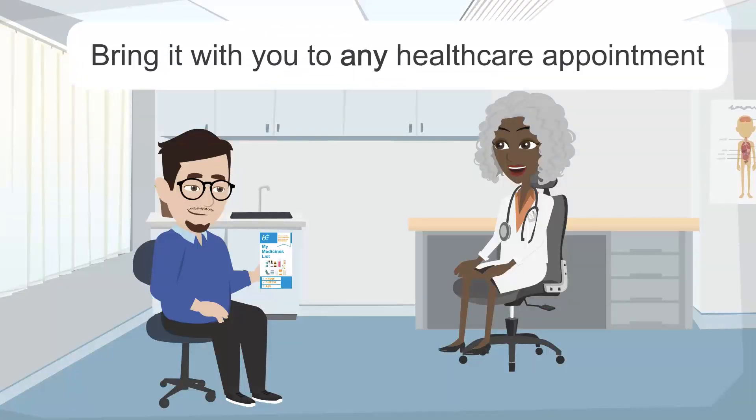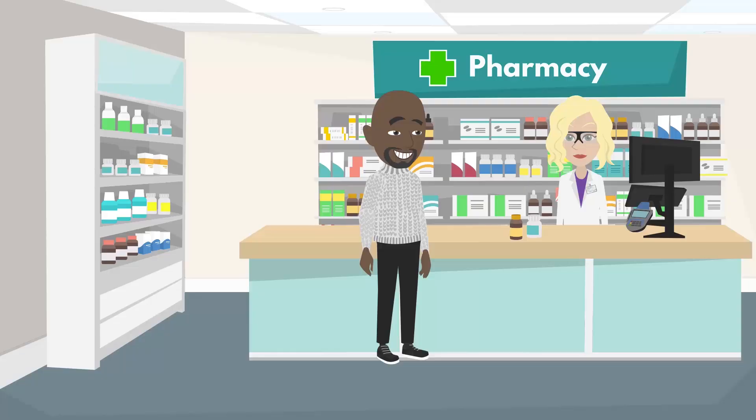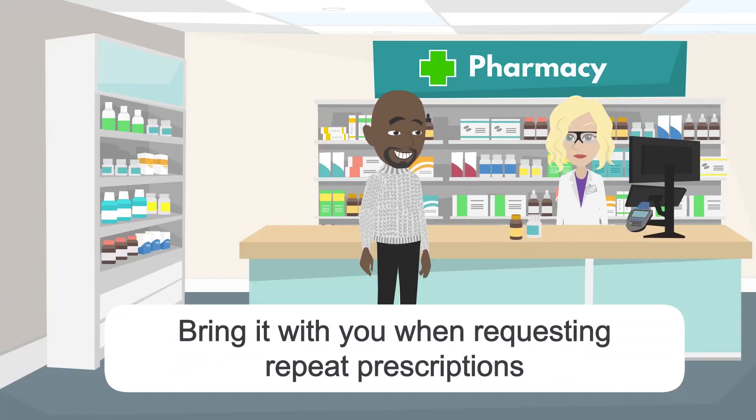Bring it with you to any healthcare appointment. Bring it with you when requesting repeat prescriptions.